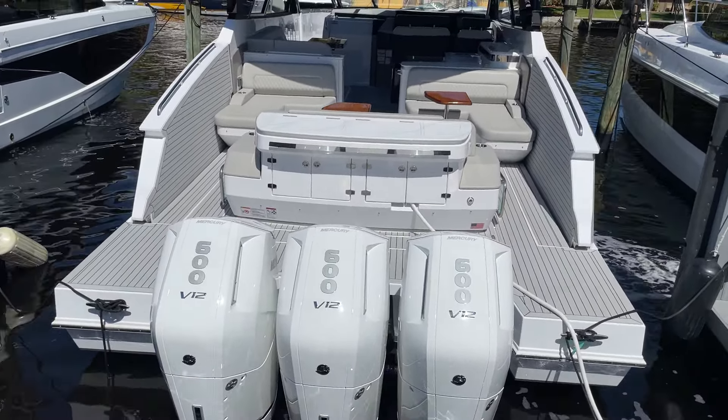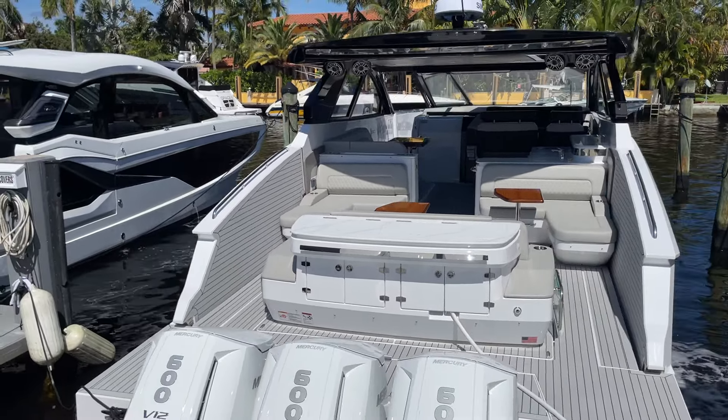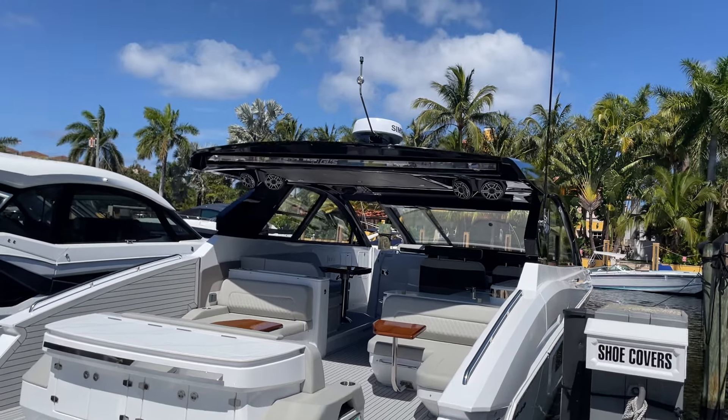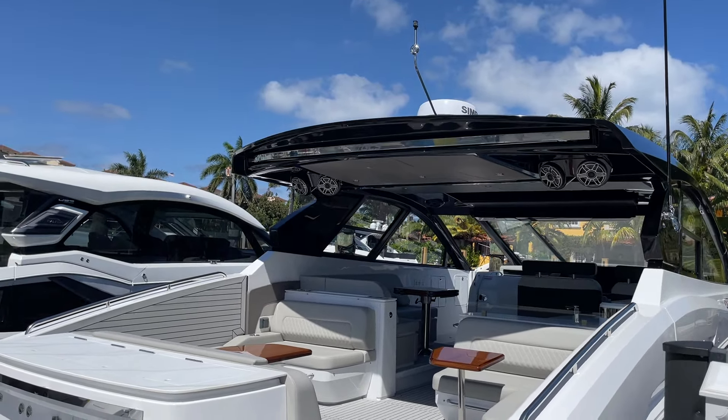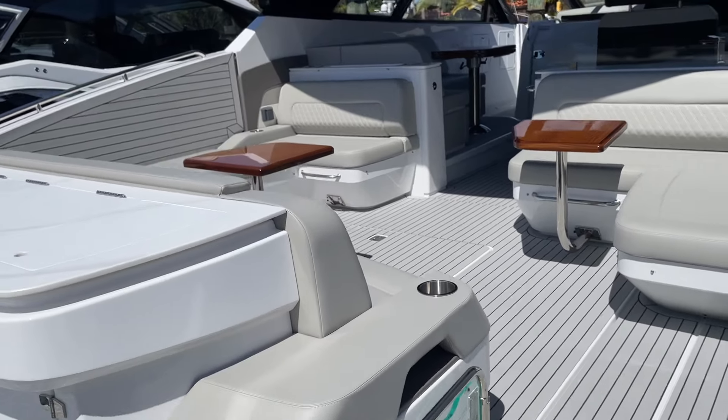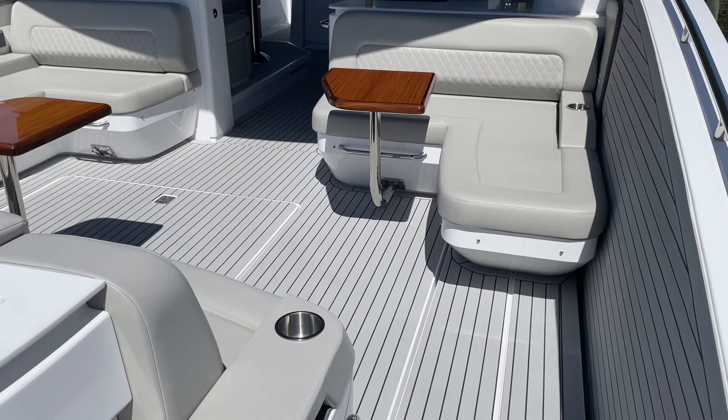Big beautiful wet bar in the back with twin grills, sink, and lots of storage. Big side decks that go down on each side when you're at anchor, and a huge electric shade that comes off the hard top in the back that shades the whole cockpit area.